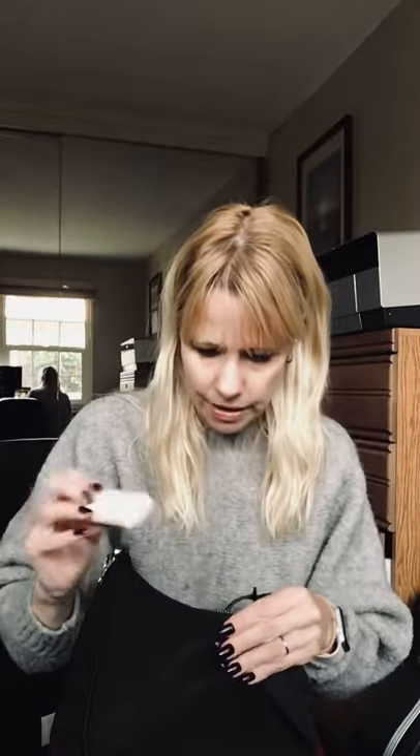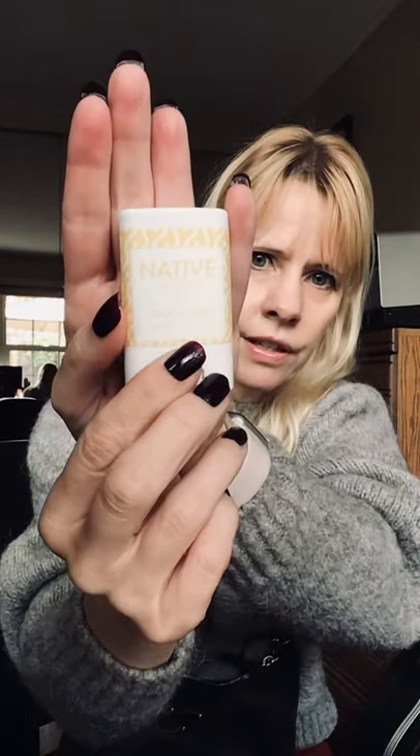I also have my sunglasses — Ray-Ban aviators, which are very slim — my hand sanitizer in the front pocket, a little tiny Native deodorant I got as part of a holiday gift and thought I'd give a try, and finally, masks.